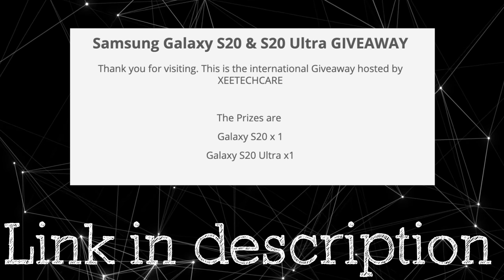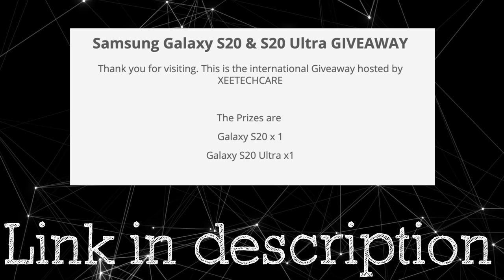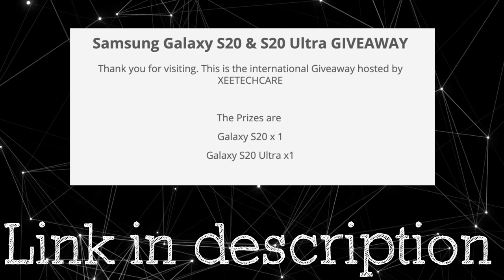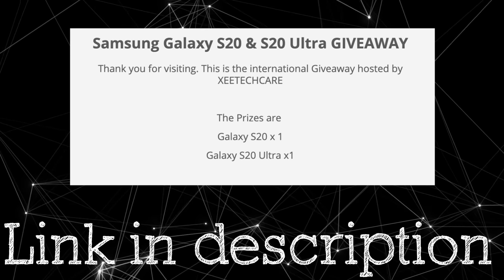Be sure to enter my Galaxy S20 and S20 Ultra giveaway, as well as checking out my Galaxy Buds Plus giveaway. The link for all of that is in the description. With that being said, I'll catch you guys in the next one — peace out.